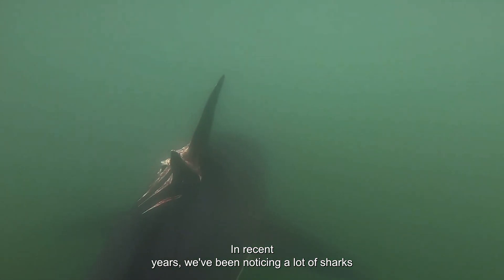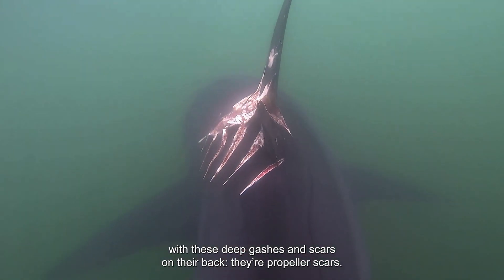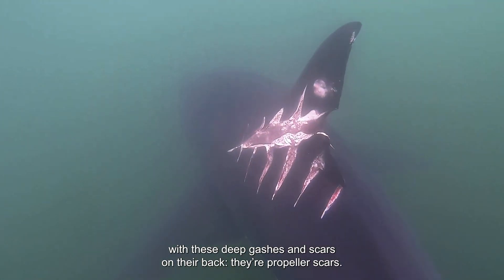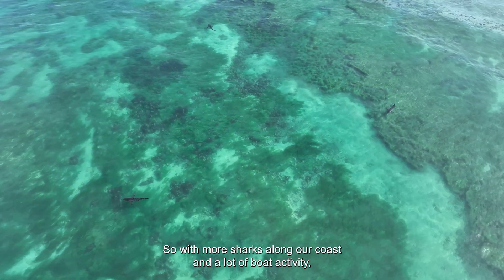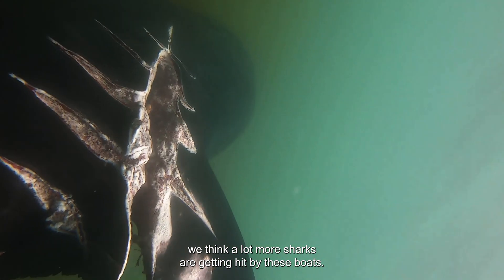In recent years, we've been noticing a lot of sharks with these deep gashes and scars on their backs. They're propeller scars. So with more sharks along our coast and a lot of boat activity, we think a lot more sharks are getting hit by these boats.